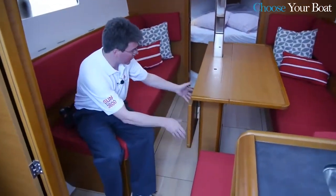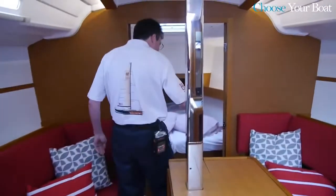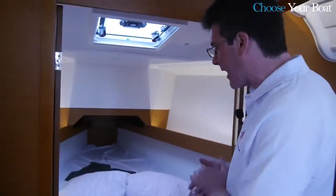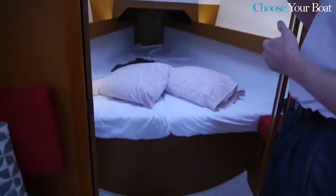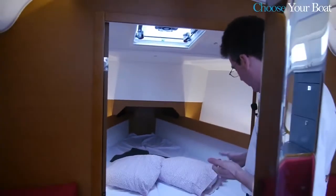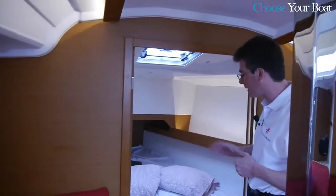When the table leaf is dropped, access forward to the forward cabin is very easy. The innovation of the forward cabin was to use two large double doors, which allow this space to be very open during the day — bringing in light, ventilation, and a sense of space — and then close off to give a fully private cabin at night.